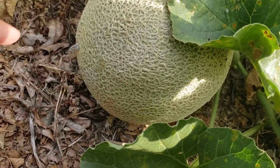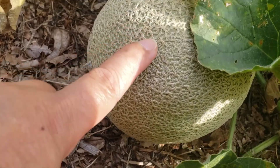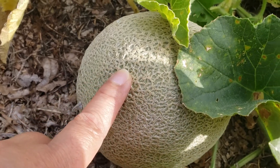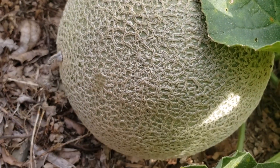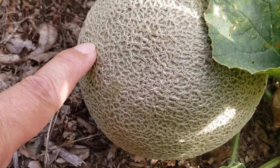Sabi ng internet, kapag nakikita natin na nakakaroon na ng yellow — may yellow-green ganon — pwede nang i-harvest. May nakikita ba kayong yellow-green dyan? Kadididig ko lang. (According to the internet, when we see it turning yellow — some yellow-green like that — it's ready to harvest. Do you see any yellow-green there? I just watered it.)